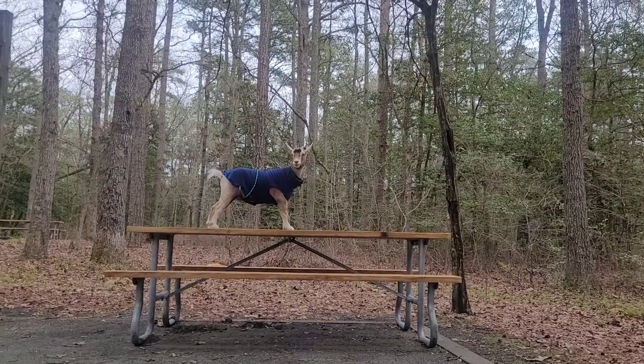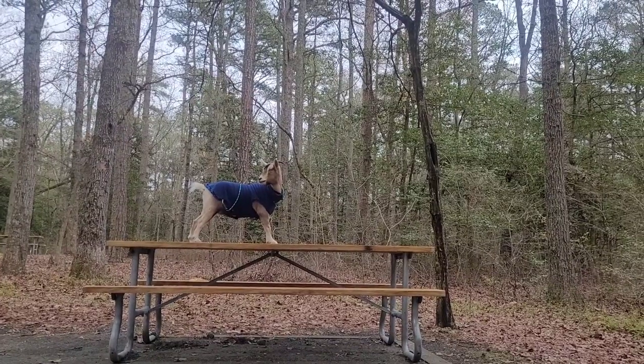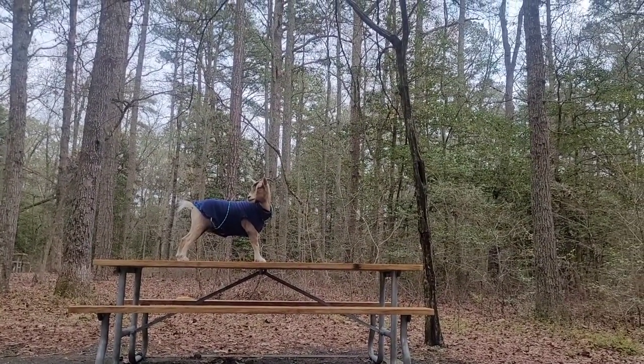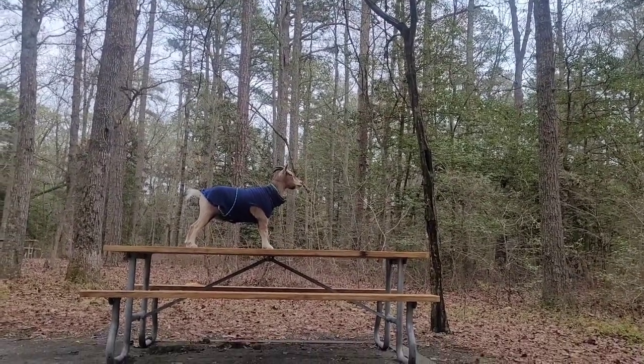The rain has started. It looks like Little Leaf is doing yoga on the picnic table. There's a big woodpecker making some noise and a pack of crows.